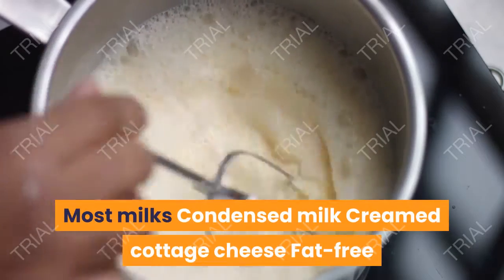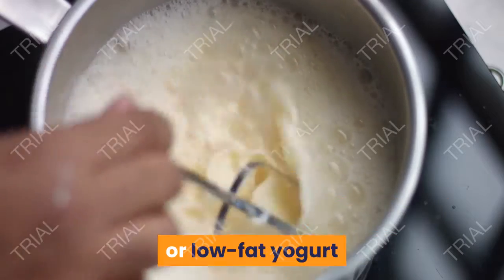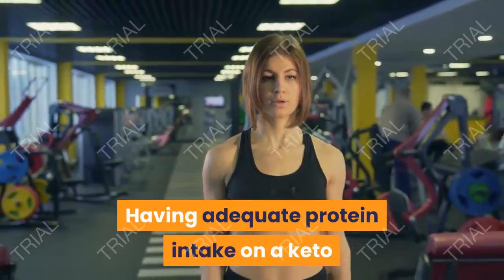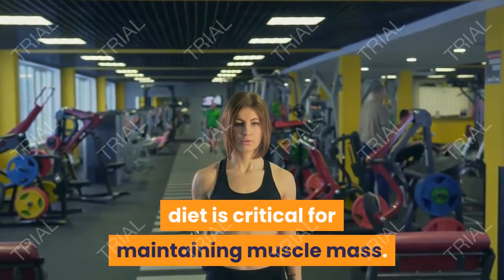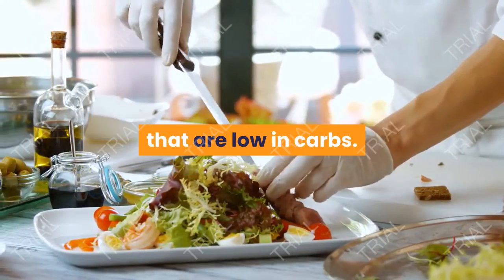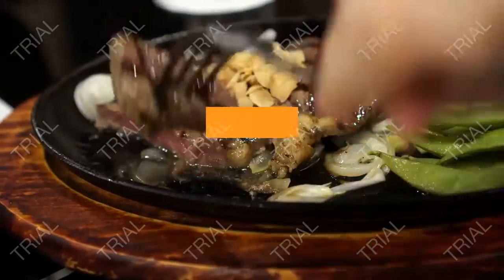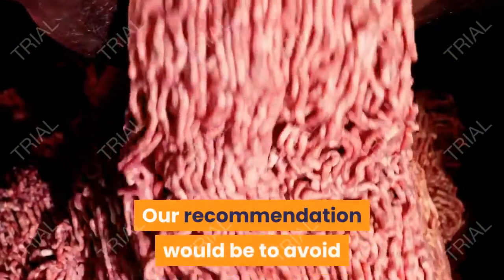Number 5: Dairy. Dairy is typically a low-carb food group when eaten in moderation. However, it is important to remember that dairy does contain carbs, so try to limit your intake to no more than three to four ounces per day. Here are some dairy foods to avoid on keto: most milks, condensed milk, creamed cottage cheese, and fat-free or low-fat yogurt.